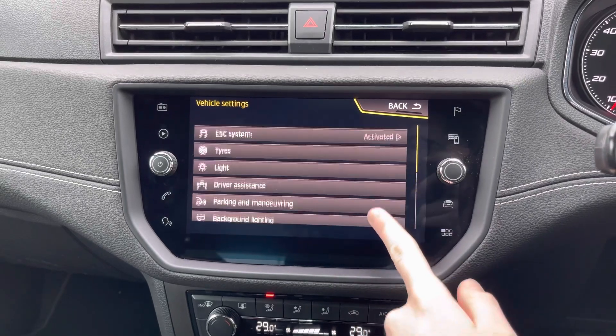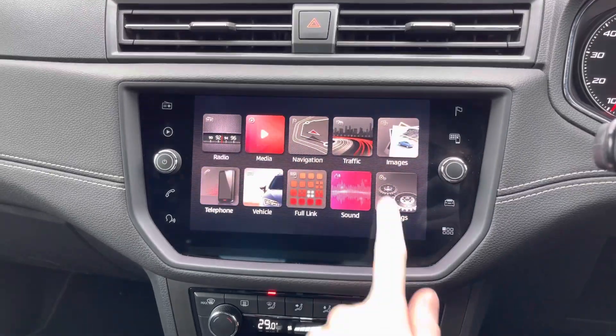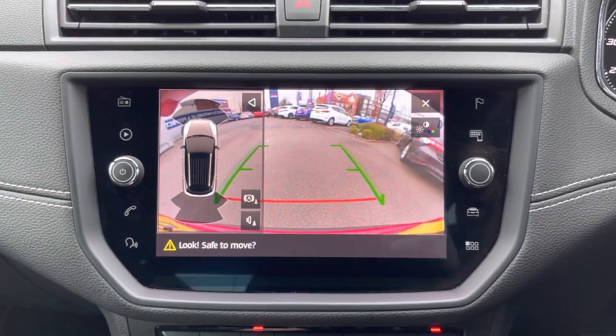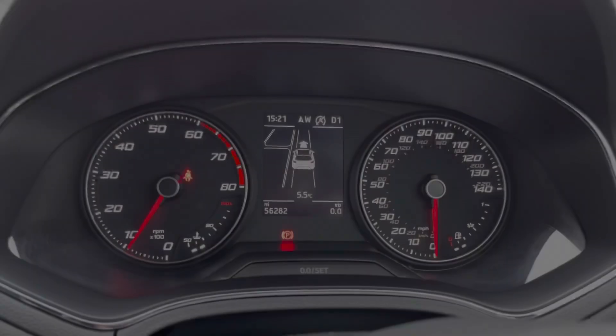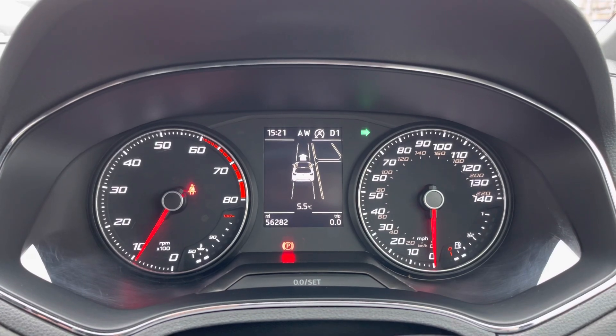You also have vehicle information along with vehicle settings, adjusting features such as the lighting and even the folding of the door mirrors when you lock the vehicle. You do have front and rear parking sensors as well as a reverse camera to make parking super easy, and there's also park assist so the Arona can park itself.